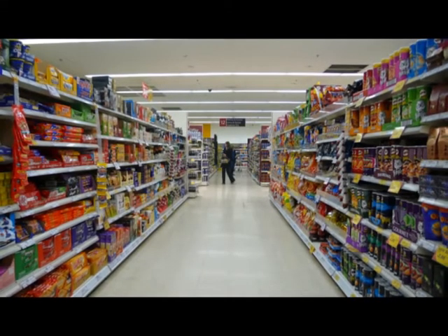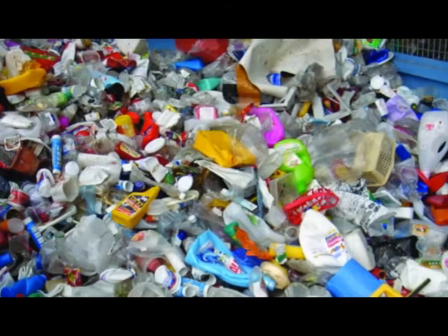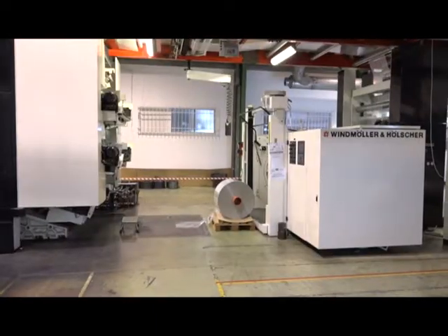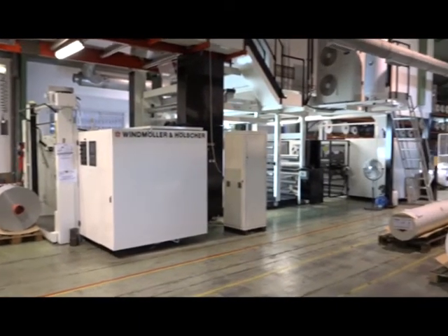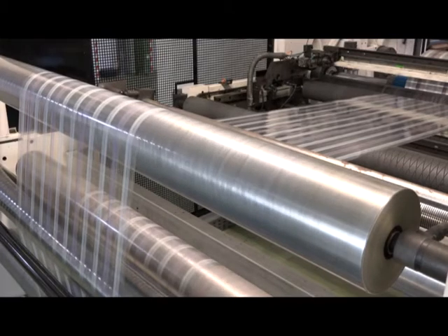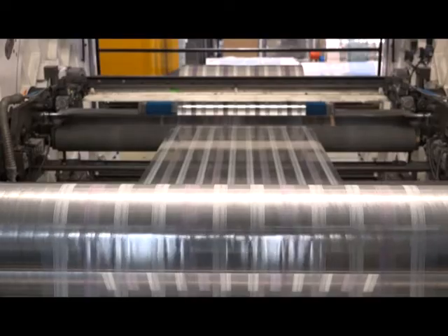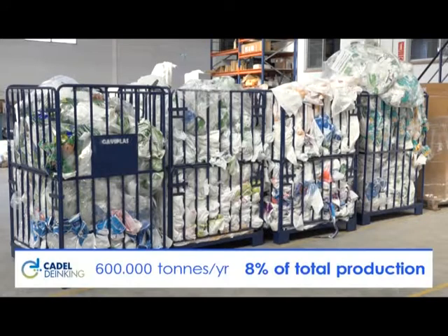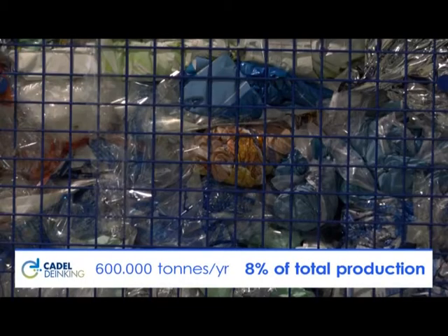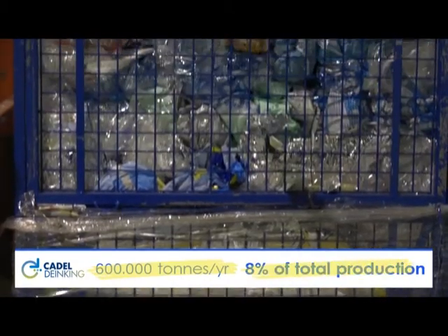In every stage of our lives, we are surrounded by plastic — in the supermarket, at home, in the industry, the packaging is present. More than 6 million tons of flexible packaging are produced in Europe every year. During this process, at least 600,000 tons of waste are generated, that is, around 8% of the total production.